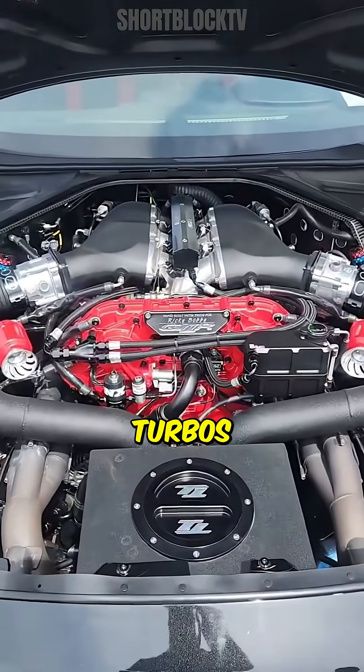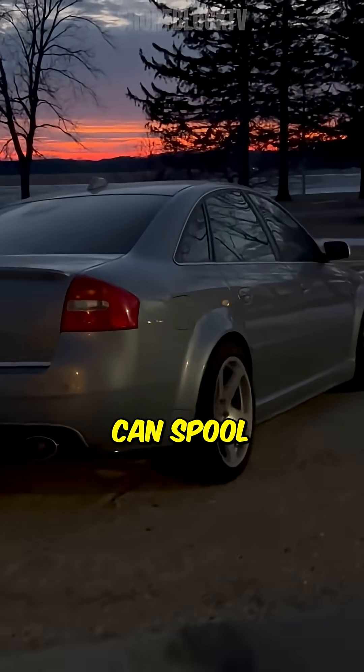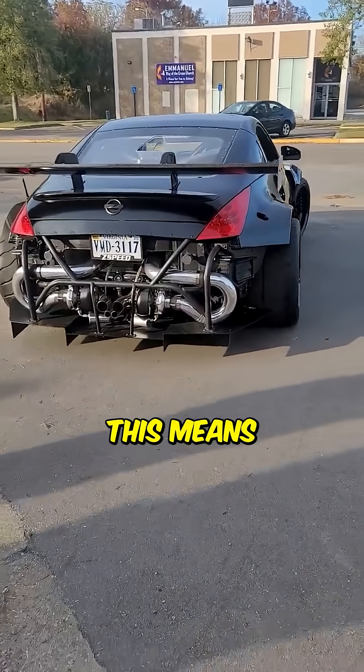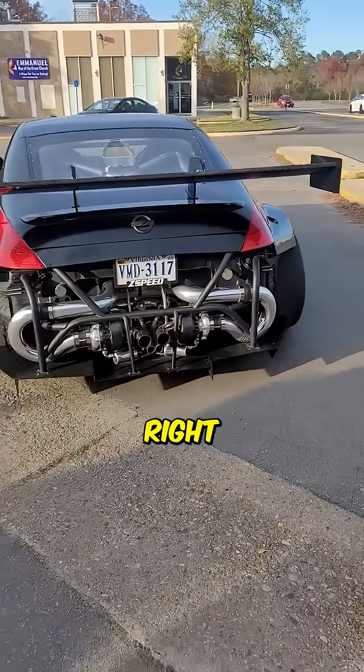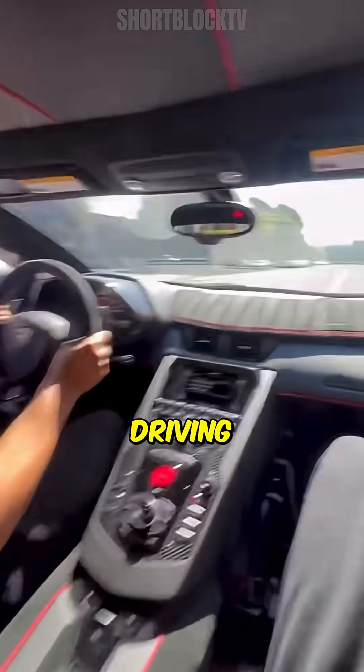On the other hand, twin turbos offer the benefit of reduced turbo lag, as smaller turbos can spool more quickly at lower RPMs. This means you get immediate power delivery right when you need it, especially in applications like track racing or aggressive driving conditions.